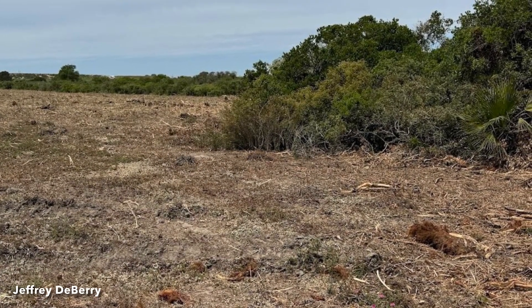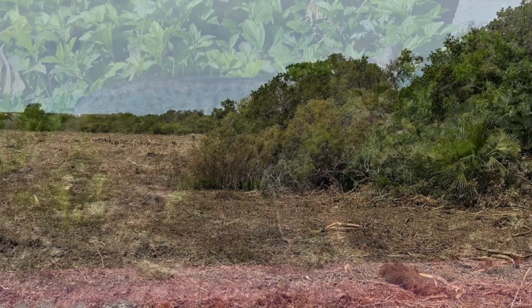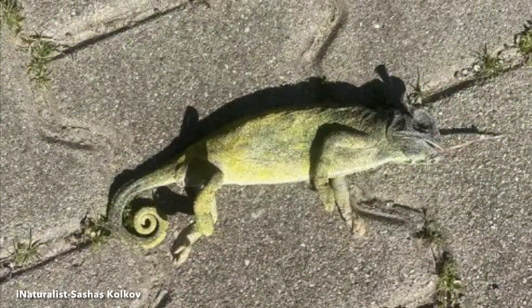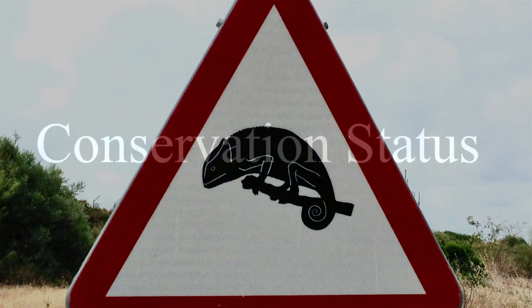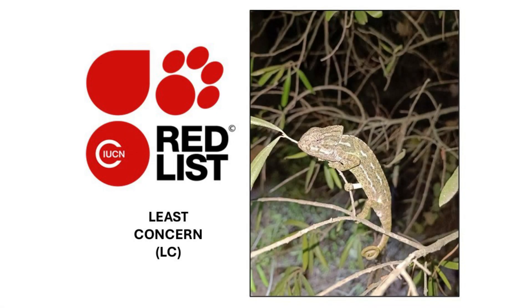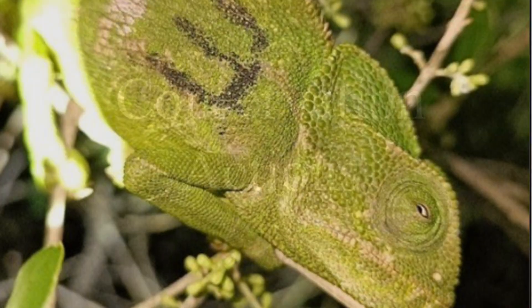Habitat loss and fragmentation are the primary threats to this species. Additional threats include predation by domestic animals, road mortality, and climate change that can greatly affect the egg-laying and incubation periods of this species. The International Union for Conservation of Nature Red List of Threatened Species lists the Mediterranean chameleon as least concern. In Spain, it is listed on the Andalusian Catalog of Endangered Species.